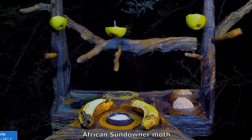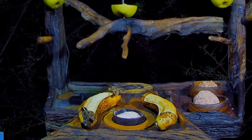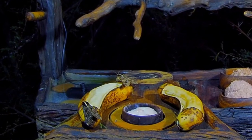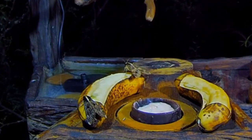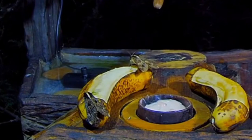We had two moth visitors that stayed for quite a while at the bananas. These are African sundowner moths. It is surprising that we have not seen more of these, as one of the larval food plants is Vachilia karu, originally known as Acacia karu or the sweetthorn. We have a very large sweetthorn tree right next to the feeder.